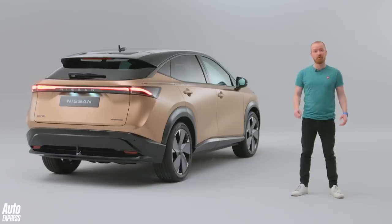So, money — how much is the Ariya going to cost? Nissan hasn't given away much just yet, but you can expect the bulk of the range to cost between £40,000 and £50,000. Will you be choosing the Ariya over its rivals, or is there a standout EV in this class? Let us know what you think in the comments below, and thanks for watching.